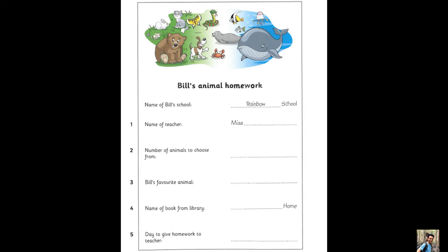Look, this is my homework. I have to write about an animal. Can you choose the animal? Yes. The teacher gave us 27 animals and we had to choose our favourites. Twenty-seven? That's a lot. I know.